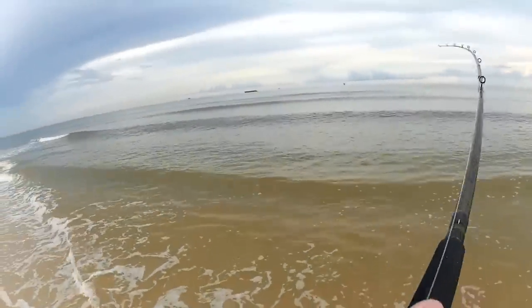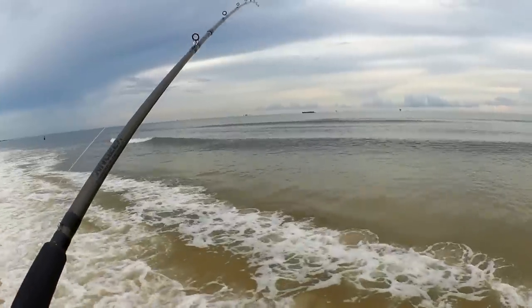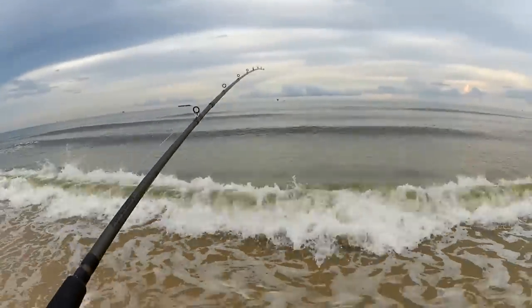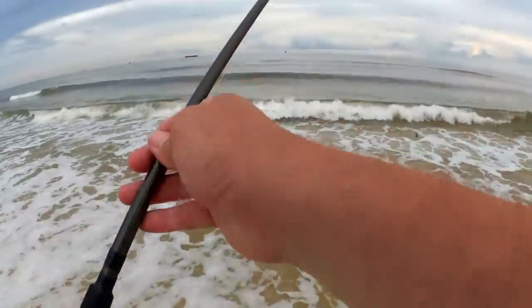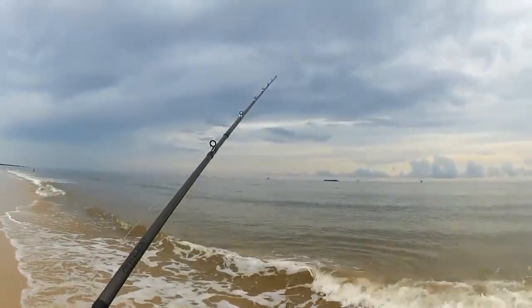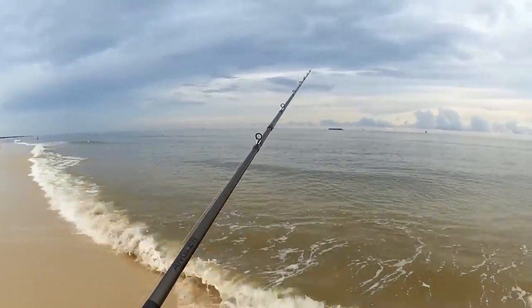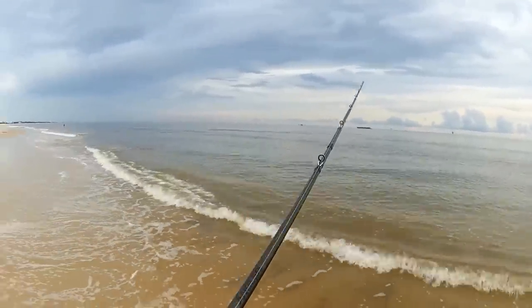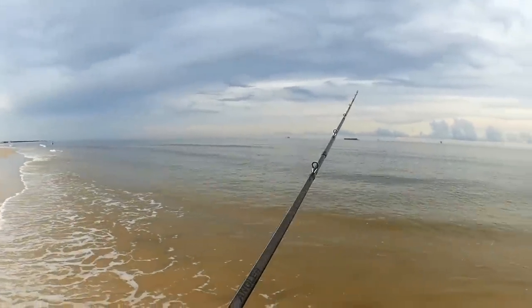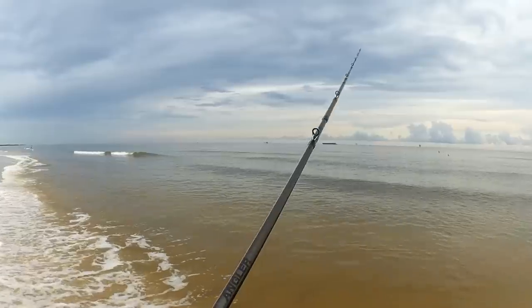I think I got him — feels pretty small though. Maybe another catfish. Yeah, another hard-headed catfish. Catching a mixture of whiting and catfish. See if we can get some more of those big whiting. Look at that fish jumping around out there — what the hell kind of fish was that?